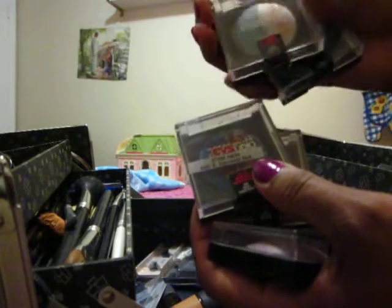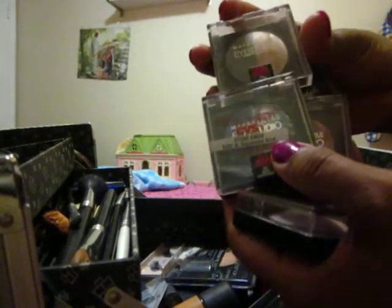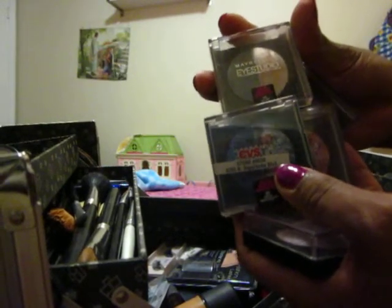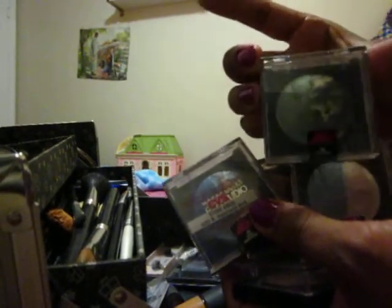I'll give you guys a tip if you go with this — Maple Leaf Studios, High Studios. They're really nice, but it didn't do much for me. At least, it didn't show a lot. They're very light colors; even for the daytime I think they're too light.